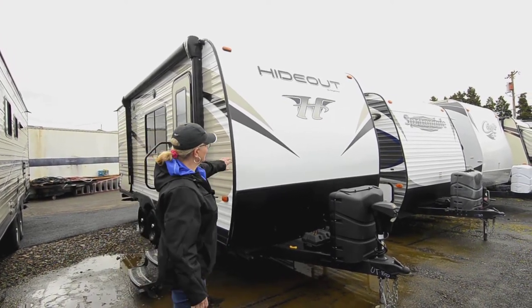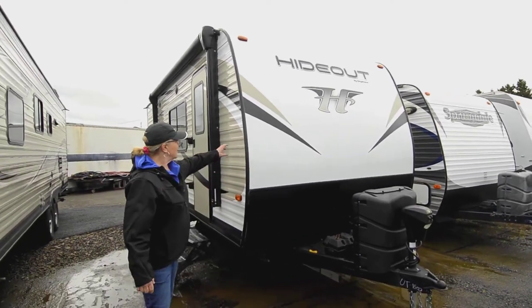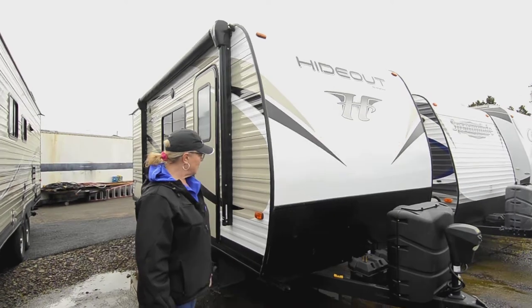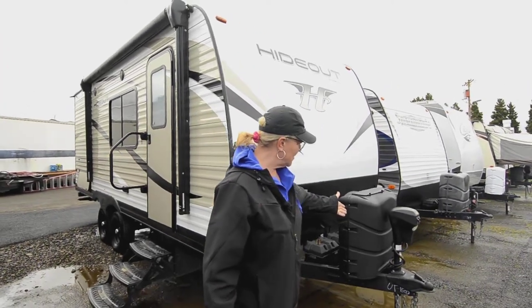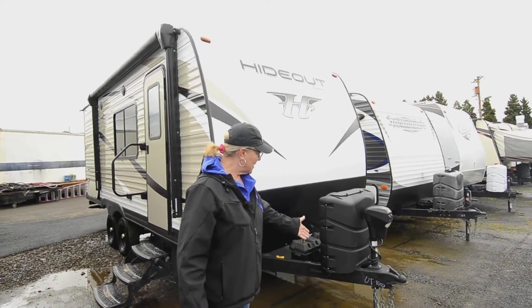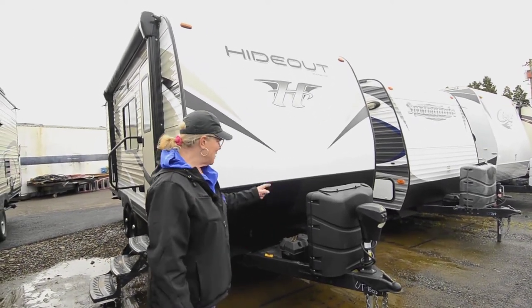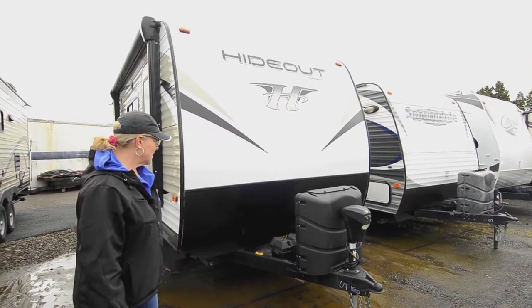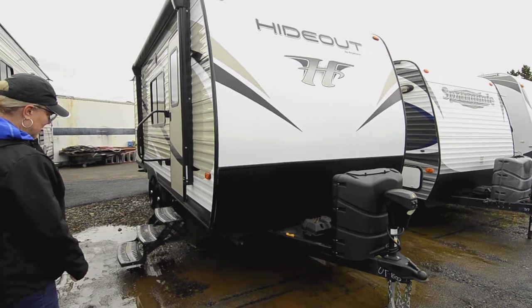You can see it's got the nice fiberglass on the front here, and then you've got your corrugated powder-coated metal on the sides. It does come with an electric tongue jack, which is a nice thing because you don't want to be cranking on it all the time. Big propane tanks, and then of course you've got your batteries there and your crank scissor stabilizers.